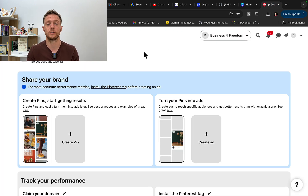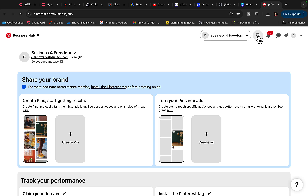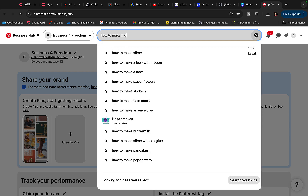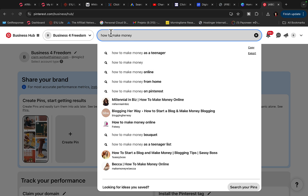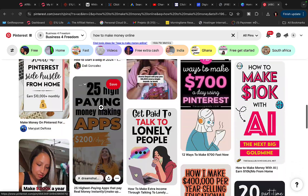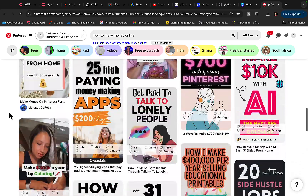Let's go to Pinterest and do some research. Pinterest works basically like a search engine — similar to Google and YouTube — where people search for how to do something. For example, people search every day for 'how to make money as a teenager online from home.' We'll click on 'how to make money online' and you'll see there are lots of pictures posted daily for different ways to make money online.